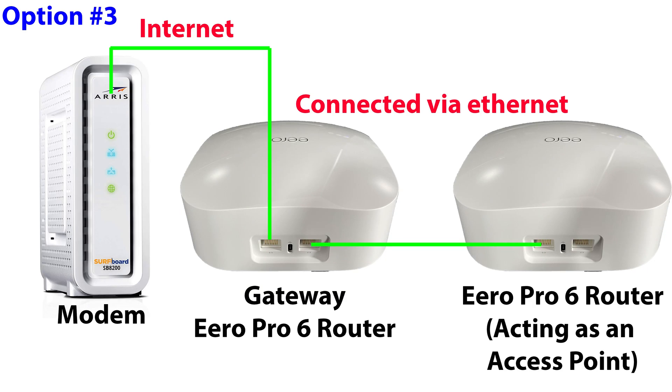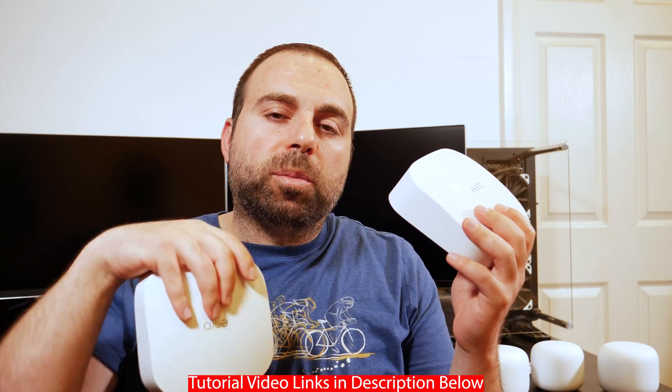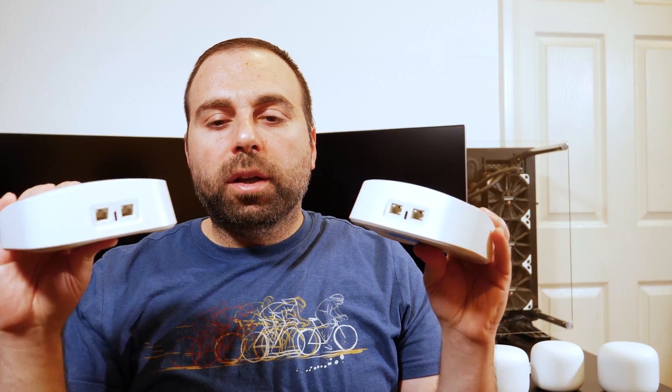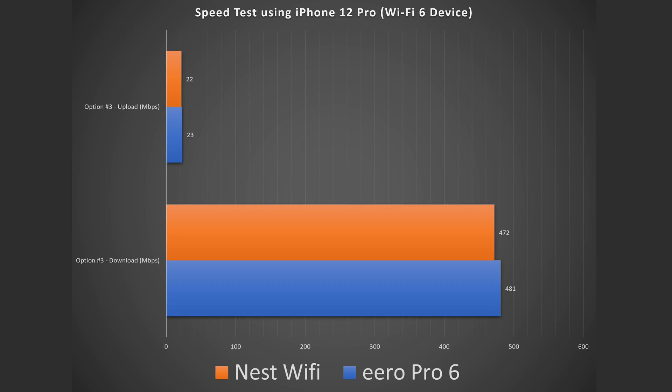Okay, option number three. This is the one I run, and this is going to ensure you have the best possible connection — which is a wired backhaul, or an Ethernet backhaul. That's when you get two Eero Pro 6 routers and hook them up to each other through Ethernet. You could put a switch in between as well, it doesn't matter. I'll put links in the description below to the video where I demonstrate all the connections. When you do a speed test in this option on the secondary router, you pretty much get equivalent speeds — I got 481 down and 23 up.